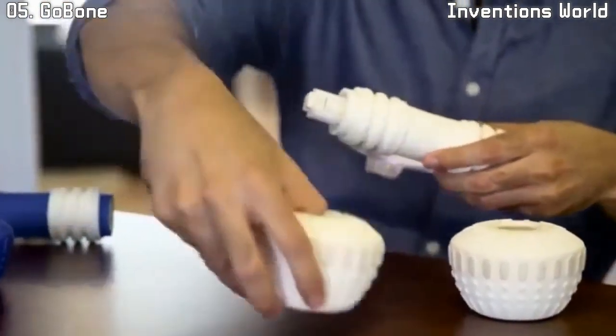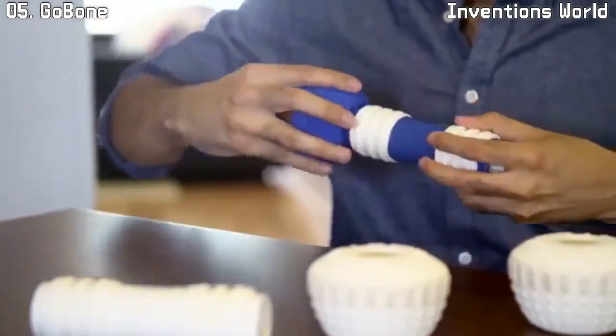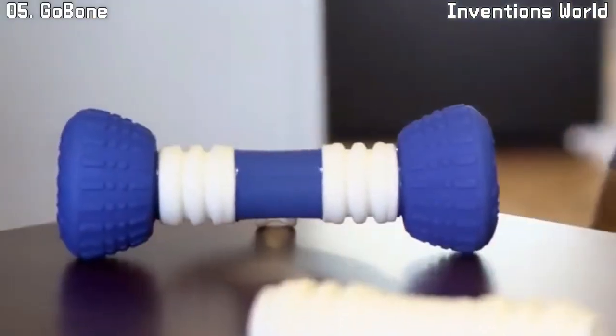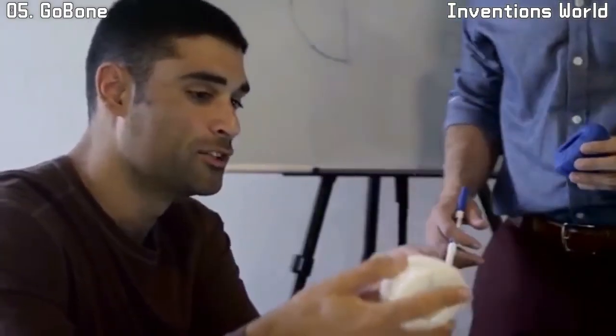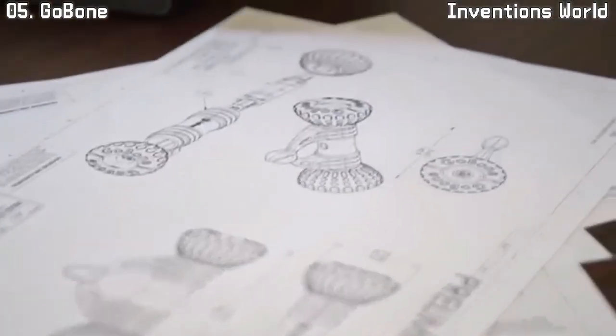The GoBone's exterior can be changed when it wears out or when it's time for a new look — you don't need to buy a new GoBone if it gets chewed up. Our mechanical engineer has years of experience designing rugged products for the military, so rest assured the GoBone's electronics are safely enclosed.